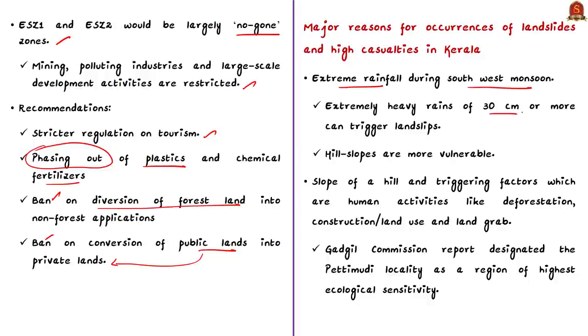Now let us discuss the major reasons for occurrences of landslides and high casualties in Kerala. First, Kerala witnesses extreme rainfall during the southwest monsoon; most parts receive more than 1,500 mm average rainfall each rainy season. This year's rainfall in Idukki district was 30 cm, and according to experts, extremely heavy rains of 30 cm or more can trigger landslips. Hill slopes are more vulnerable in this region, meaning heavy rainfalls have destabilized the already vulnerable hill slopes in the high ranges of Kerala.